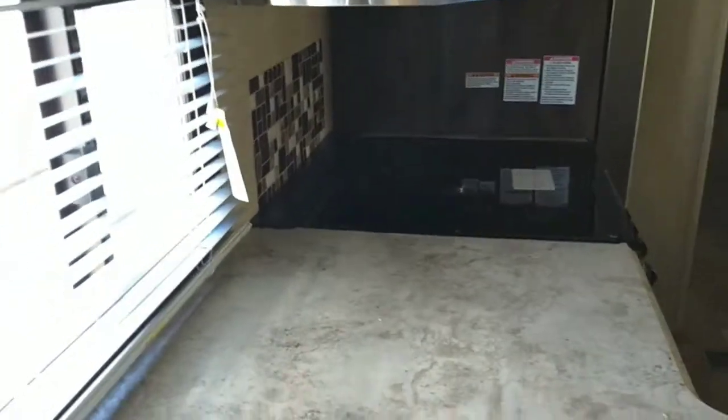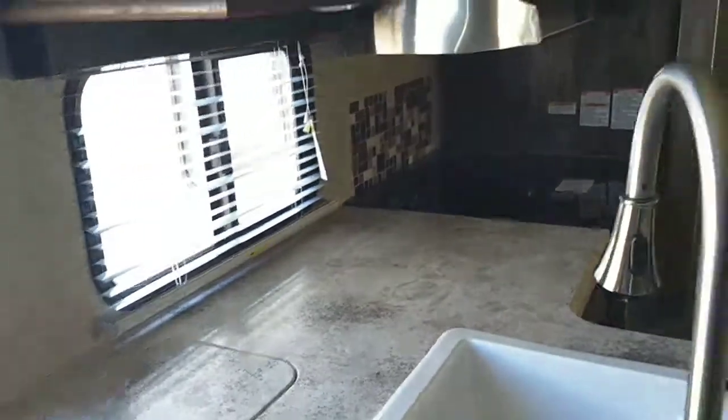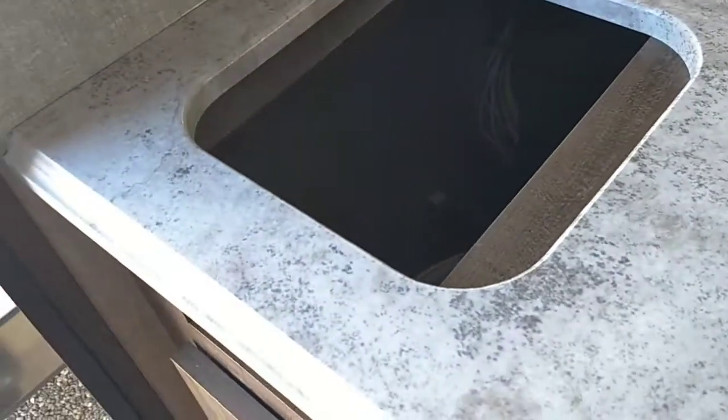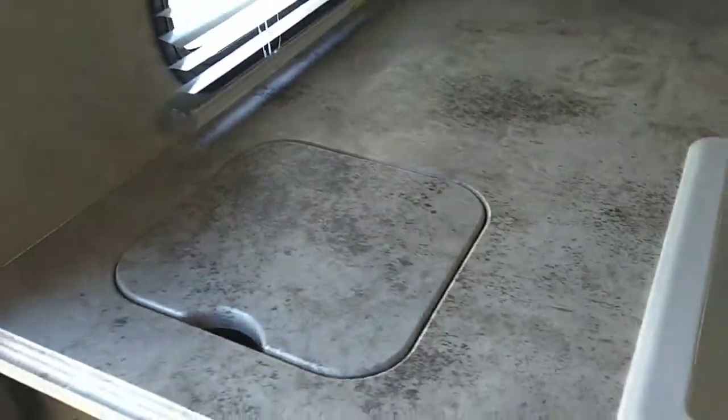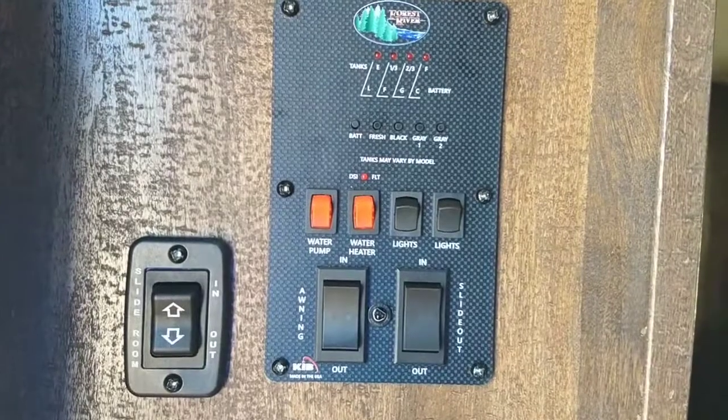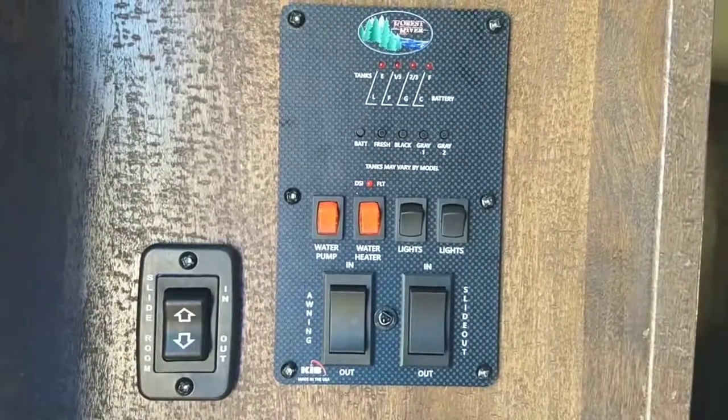Our Vibe rep came out not too long ago and told us that his boss is an avid camper who puts a lot of personal input into the designs to make it better for everybody that goes RVing. One of those things is that your trash can is located right here — very convenient, because where do you put the trash can in an RV? Here are all your main controls for the slide, awning, lights, and your water pump.